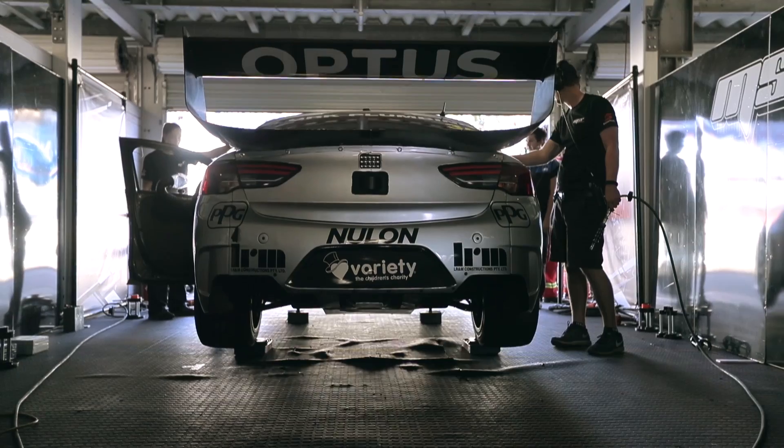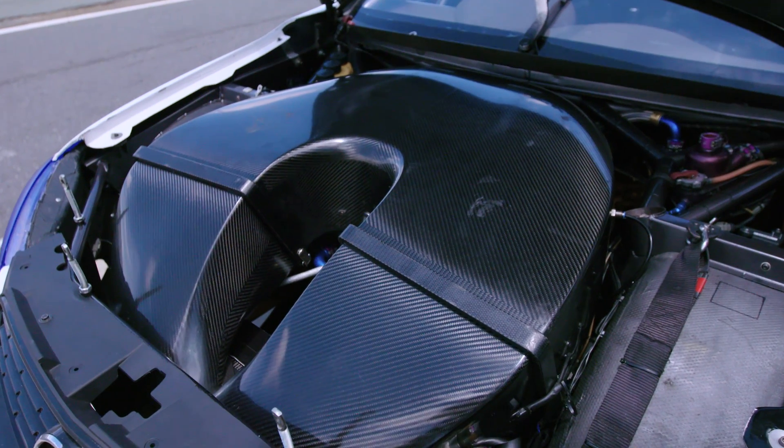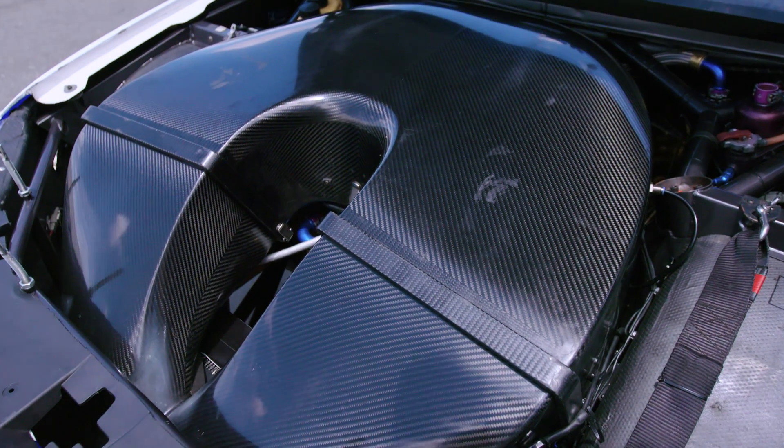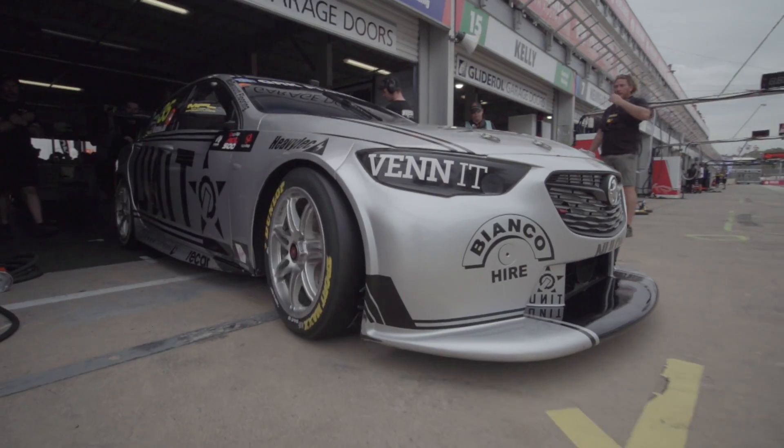We travel to the track and tune them at the racetrack for fuel economy and any other thing that the teams require. But all engines are the same specs, so every team that we look after, we basically have the same map in each engine — they're all just fine-tuning it for each driver.